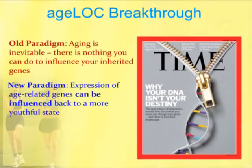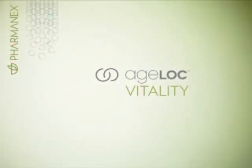The new paradigm is that the expression of age-related genes can be influenced and can be influenced back to a more youthful state. And that's what AgeLock technology is. This is where AgeLock Vitality comes in. The reason I say it's such a groundbreaking technology is we've never been able to affect aging at the source — at the genetic level of gene expression.